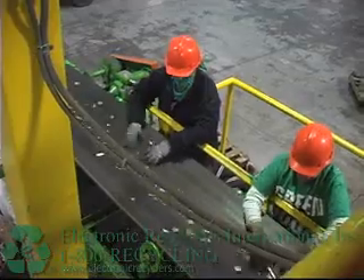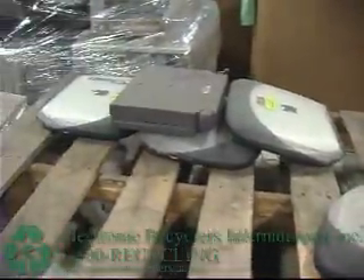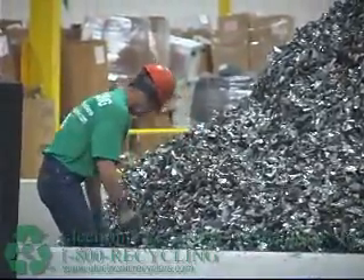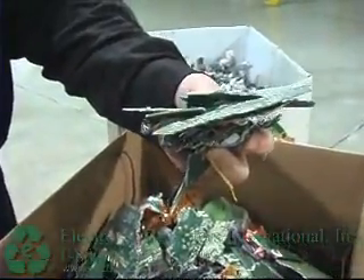Behind me you see ERI's brand new state-of-the-art e-shredding system. This system is composed of over 45 different pieces of equipment weighing over 650,000 pounds, and at this time almost 1,700 horsepower. All this horsepower is processing everything from hard drives to 1,500-pound server systems. All electronics are shredded to get clean commodities downstream — clean shredded steel, clean shredded aluminum, clean shredded precious metal products including gold, boards, and copper wiring.